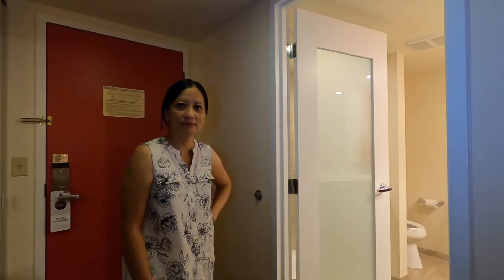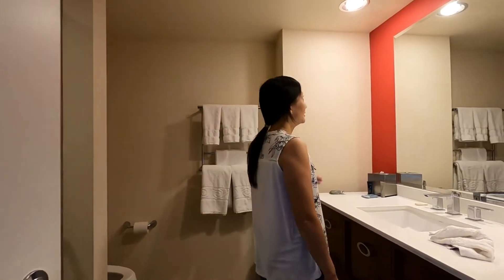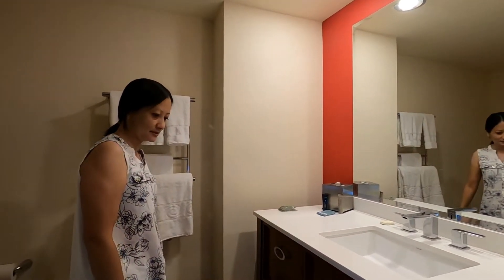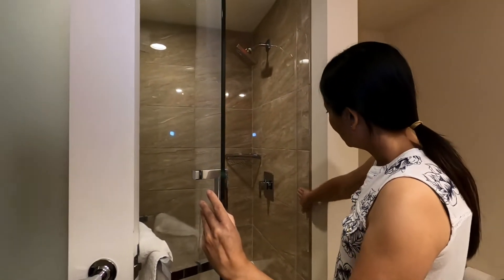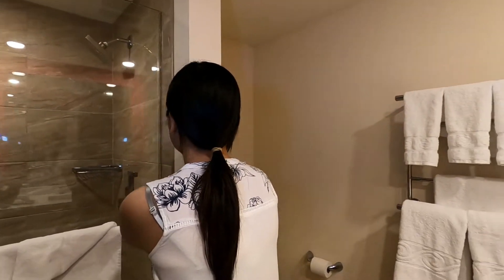Next, we're going to look at the restroom. It's a basic restroom — they've got a big mirror, towels, soap, some clean towels, a toilet, and they have a glass shower with marble. It's very, very pretty. That's the restroom.